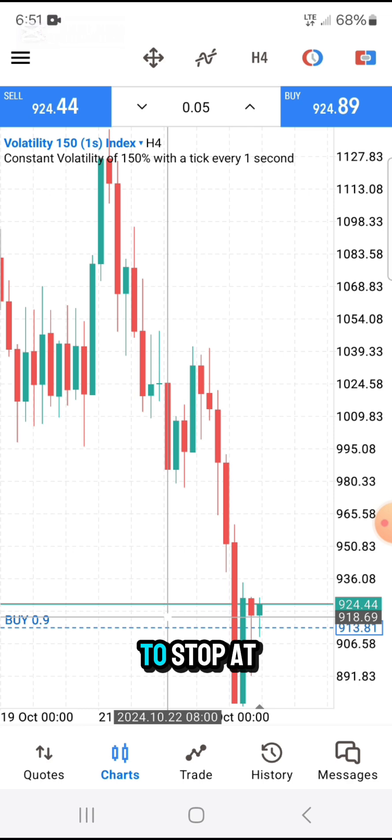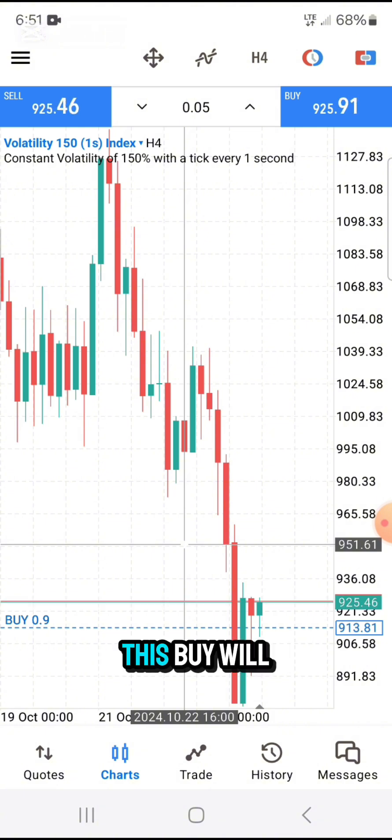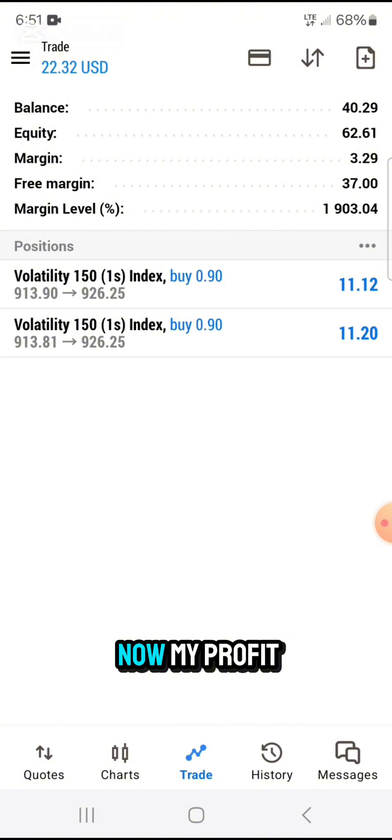Let me show you where the support area is. There is support from 918 going up. I'm expecting it to stop at around 950 here, because this is where it was also previously rejected. So this price will go further up until it goes to 951. You can see now my profit is $22.